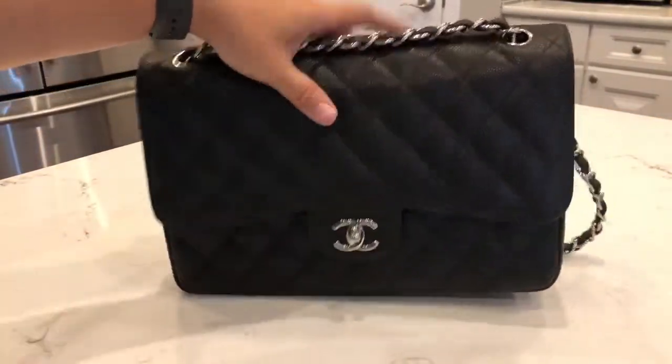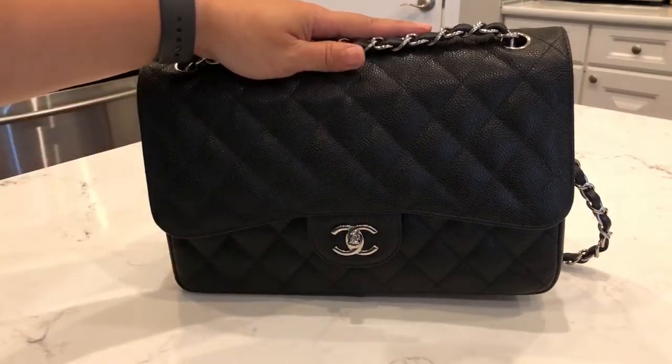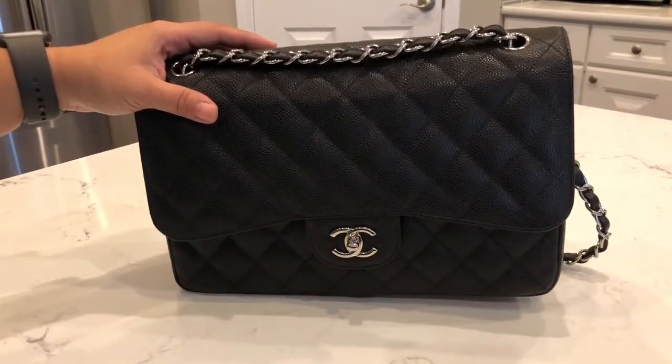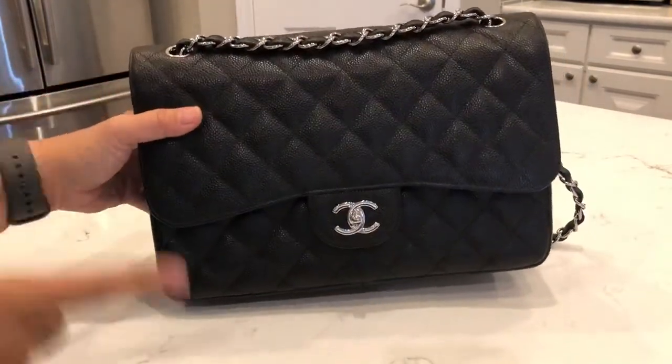The bag is now completely empty. As you can see the Jumbo fits quite a lot — I did have room for a few more small items if I wanted, but this is everything I need on any given day, and I really love how much this bag holds.